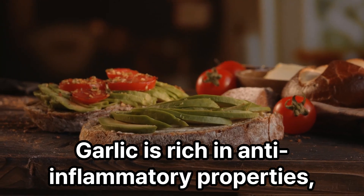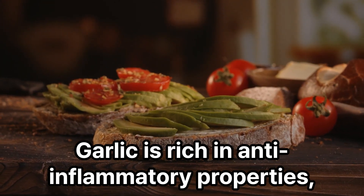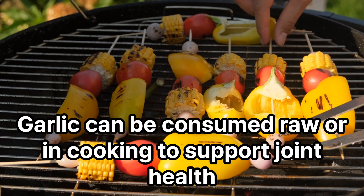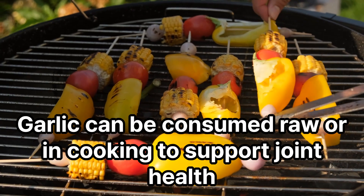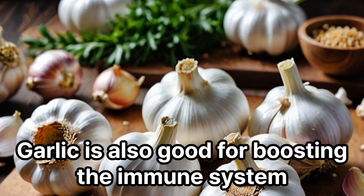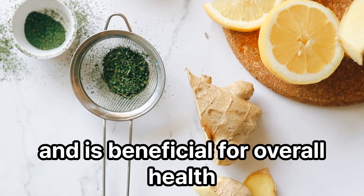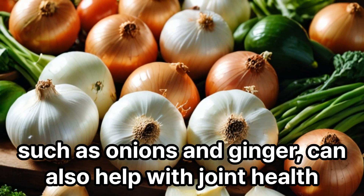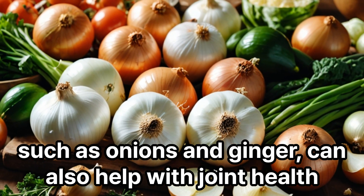Garlic is rich in anti-inflammatory properties, which are effective in reducing inflammation in joints. Garlic can be consumed raw or in cooking to support joint health. Garlic is also good for boosting the immune system and is beneficial for overall health. In addition to garlic, other spices such as onions and ginger can also help with joint health.